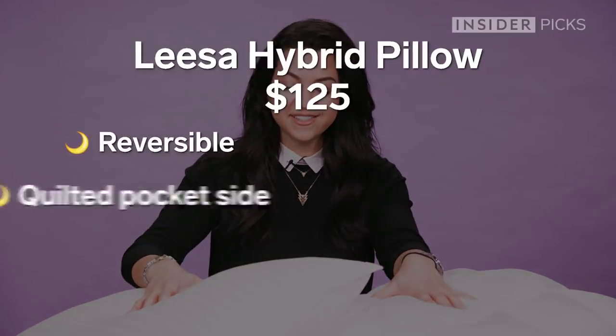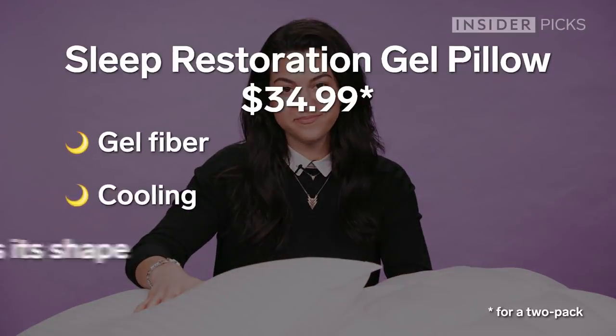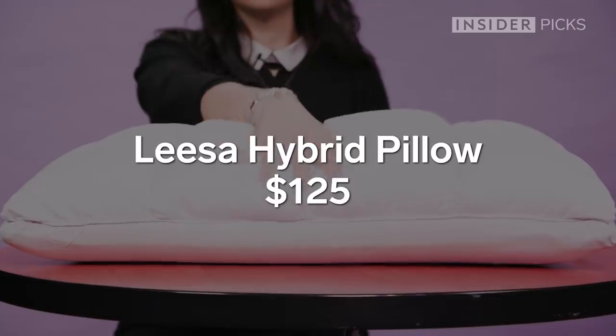Here are the two pillows I'm going to be testing. This is the Leesa hybrid pillow — you might have heard of the brand, they're known for their mattresses — and this is the Sleep Restoration gel pillow, which I found on Amazon.